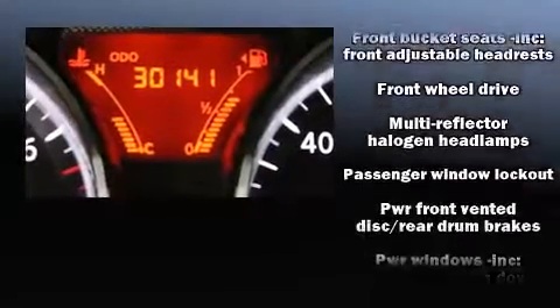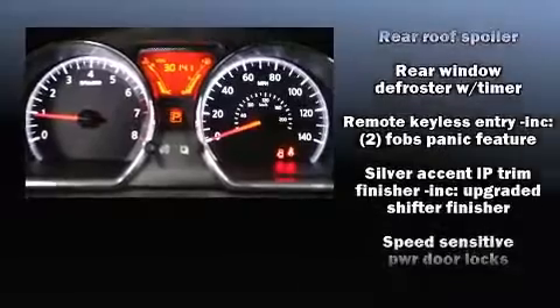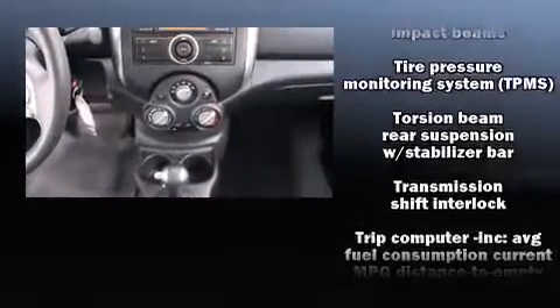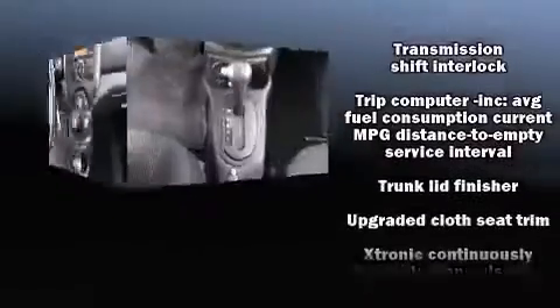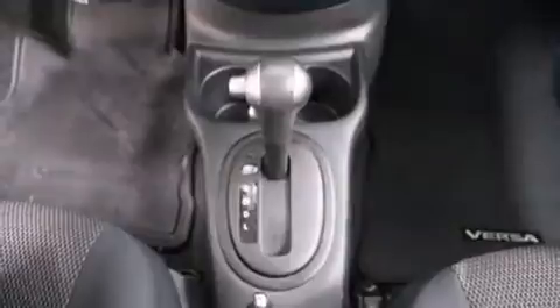This car was designed with safety in mind, allowing you to drive with even greater assurance. This vehicle has achieved certified pre-owned status by passing Nissan's comprehensive certification process, including a comprehensive 156-point inspection.